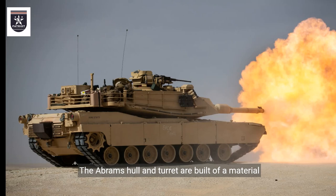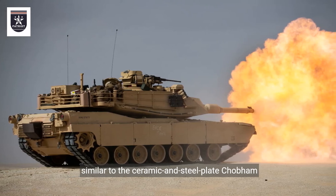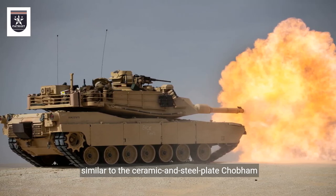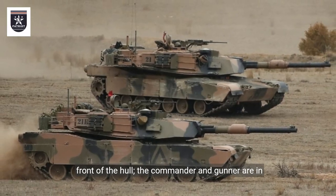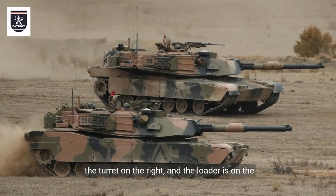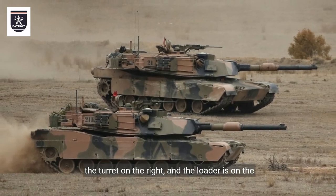The Abrams hull and turret are built of a material similar to the ceramic and steel plate Chobham armor developed in Britain. The driver is seated in a reclining position in the front of the hull. The commander and gunner are in the turret on the right, and the loader is on the left.